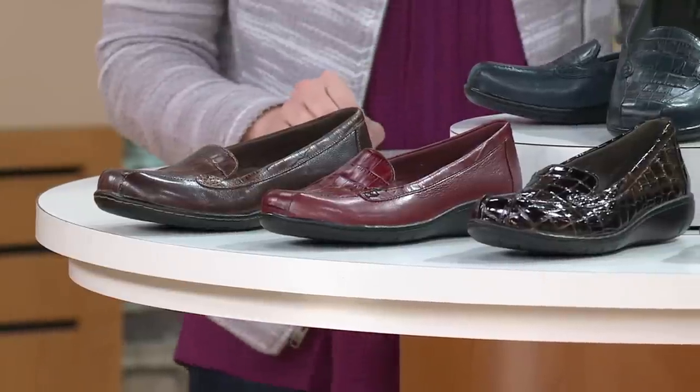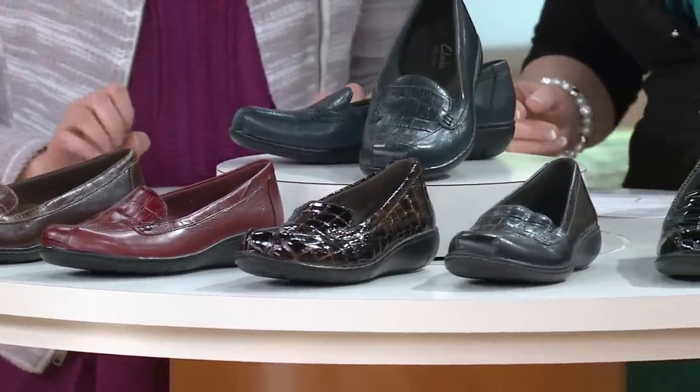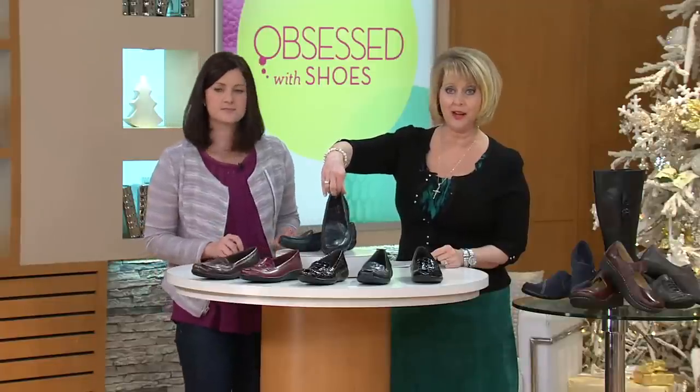If you've never tried a shoe from Clark's, this is another great one to try. Let's go through the colors first, starting with that navy blue right up here.